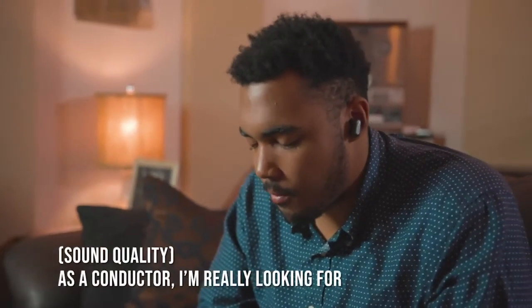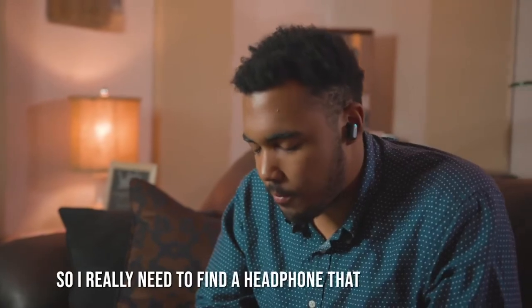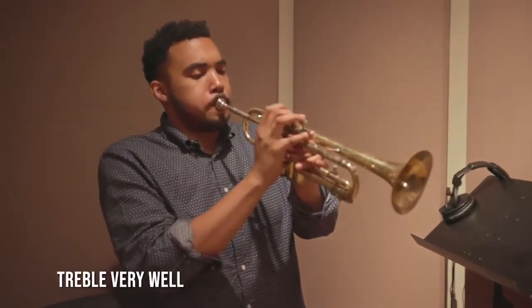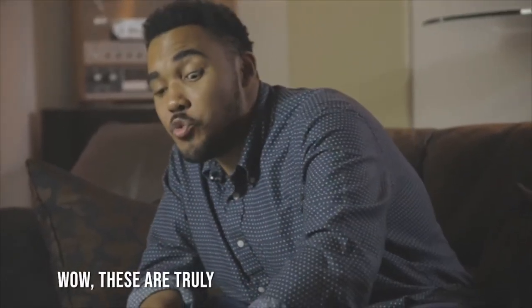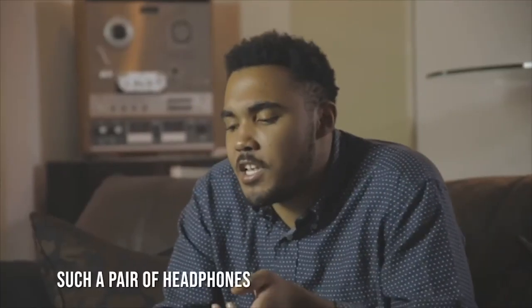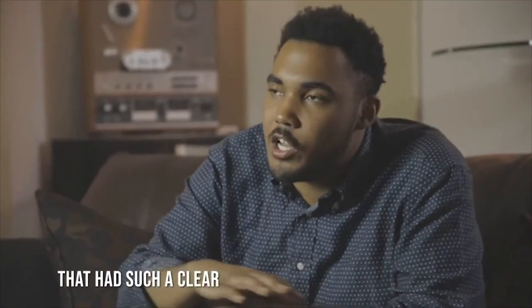As a conductor, I'm really looking for balance, so I really need to find a headphone that can properly display the treble very well and the mids. Wow, these are truly some amazing headphones. I've never seen such a pair of headphones that had such a clear, prominent balance between all registers.